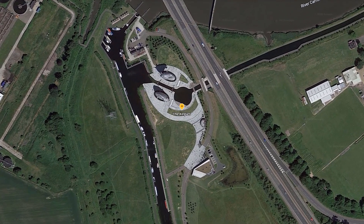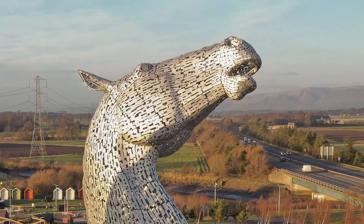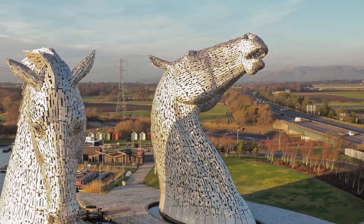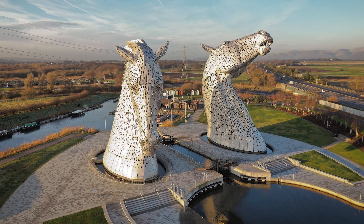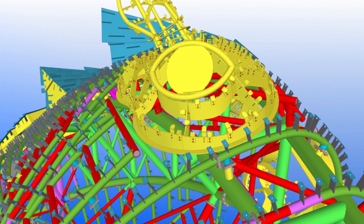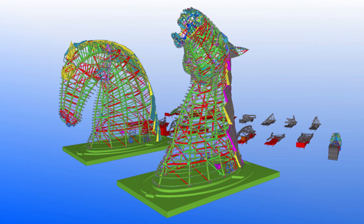Where the canal connects to the river, there is an outstanding monument: the Kelpies — a 30-metre-high horse-head steel structure designed by Andy Scott. If you are in the UK, Ireland, or Australia, you must have seen some of Andy Scott's sculptures already; usually they are massive. Andy's sculpture was so complex that Tekla Structures was used as advanced BIM software to support designers and steel fabricators.